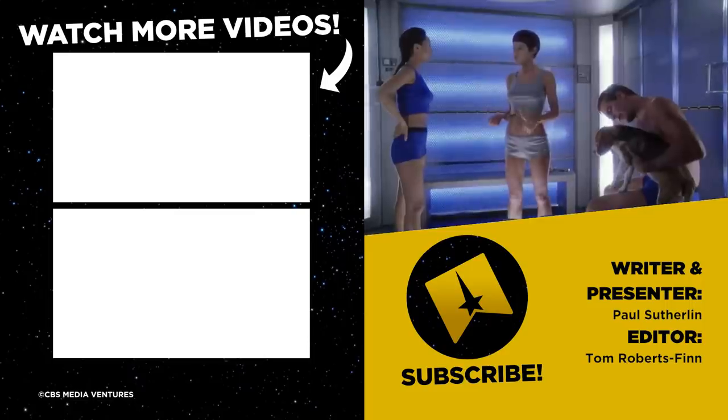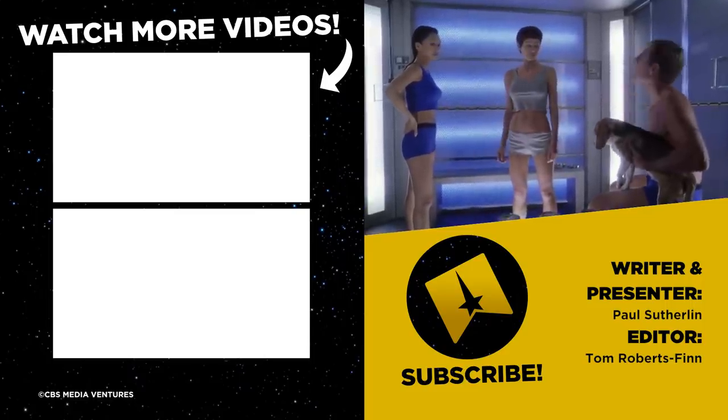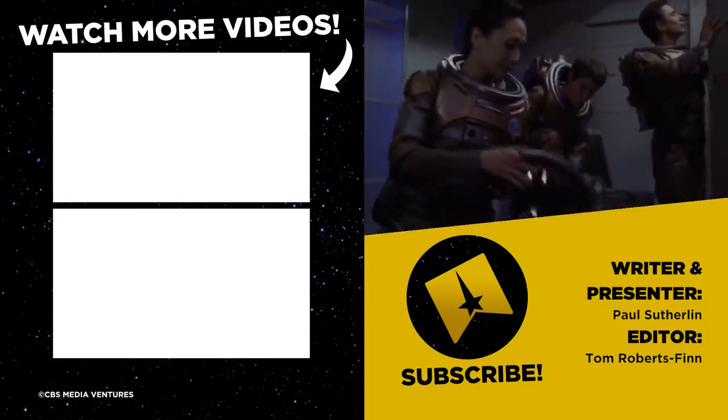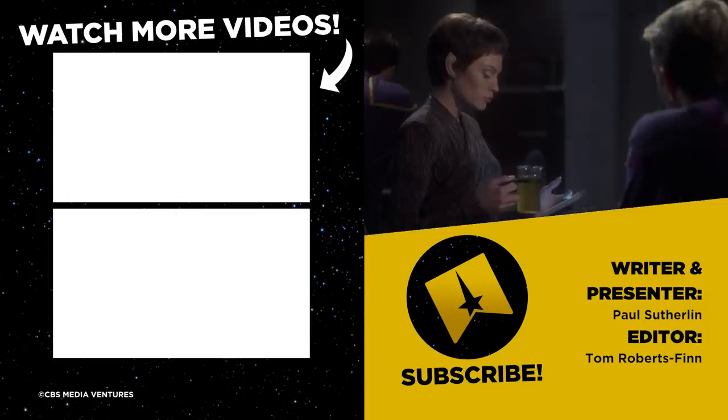So did we miss anything? What uniforms do you want us to unzip next? Let us know in the comments, like and subscribe, and follow us on Twitter at TrekCulture. You can find me on Twitter at Paul Sutherland. Bye.